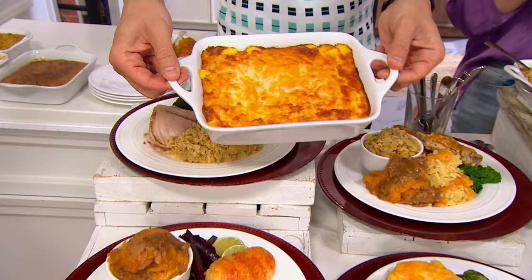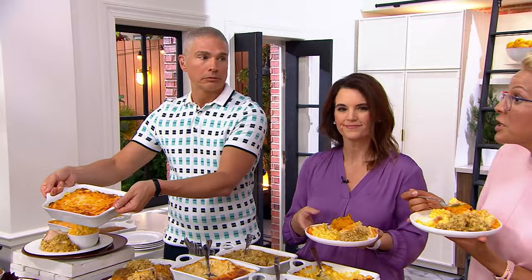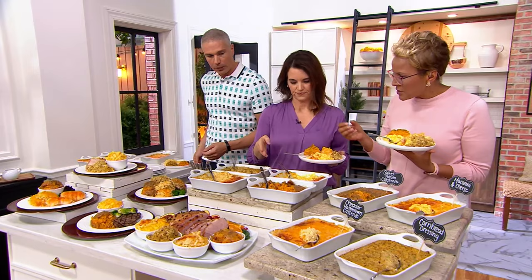These are two pounds each — eight pounds of food, of fully prepared food. You're basically putting it in the oven for 60 minutes. We've got just a minute left, but I'd love for you to go through the love in each one.